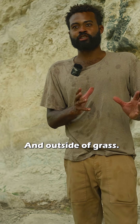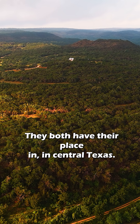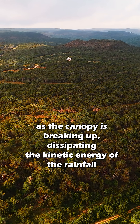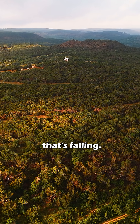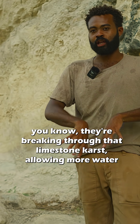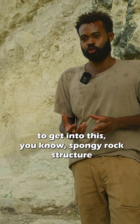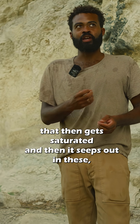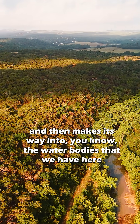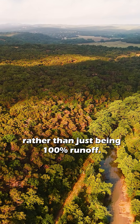Outside of grasslands, it's also important to have dense woodland areas. They both have their place in Central Texas. Those woodlands slow down water as the canopy breaks up and dissipates the kinetic energy of rainfall. Juniper and other trees including oak break through the limestone karst, allowing more water to get into this spongy rock structure. It then gets saturated and seeps out through holes and seep springs, coming out of the side of these cliffs and making its way into water bodies rather than being a hundred percent runoff.